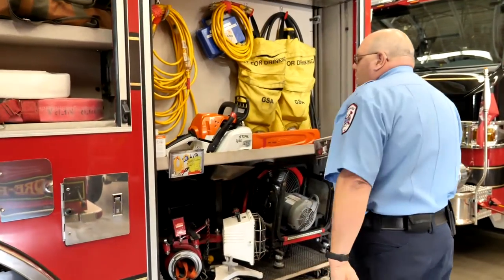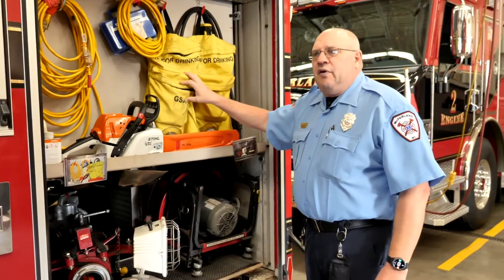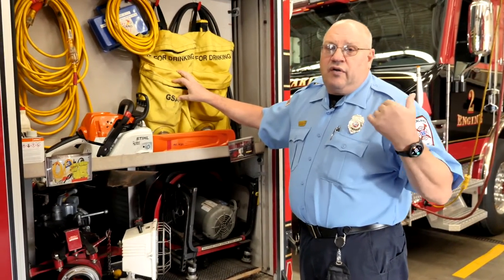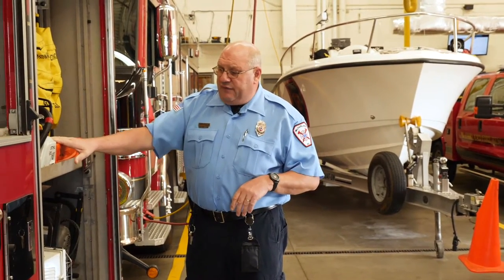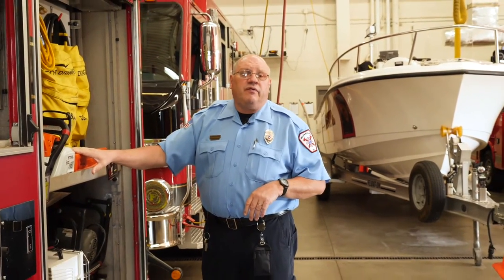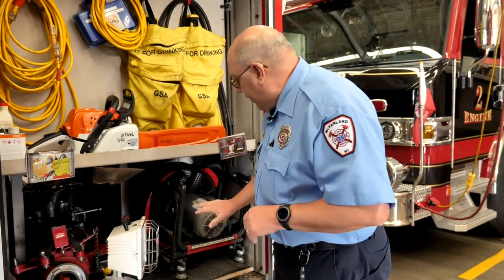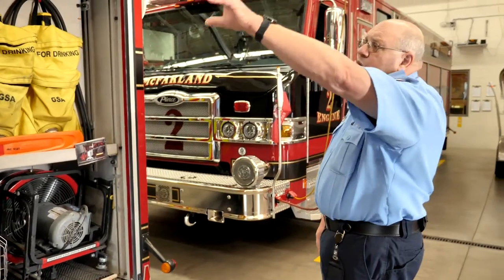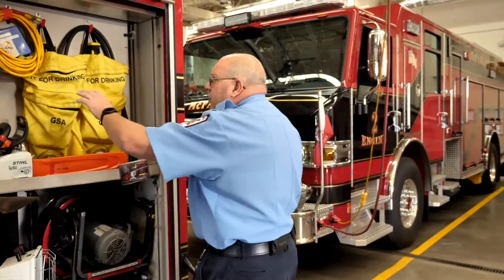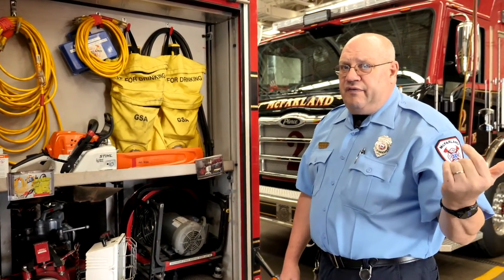Here's the last compartment on engine one. We have what's called Indian packs — if there's a grass fire or a fire out in the woods, we use these to get to the fire and put it out. We have chainsaws in here so we can cut wood if we have to, to get the fire out. We can also use a chainsaw to get access into a building. Here's another fan we use for air. We also have electrical cords because there's an electric generator on this truck — if there's a fire, we disconnect the electricity and supply our own.